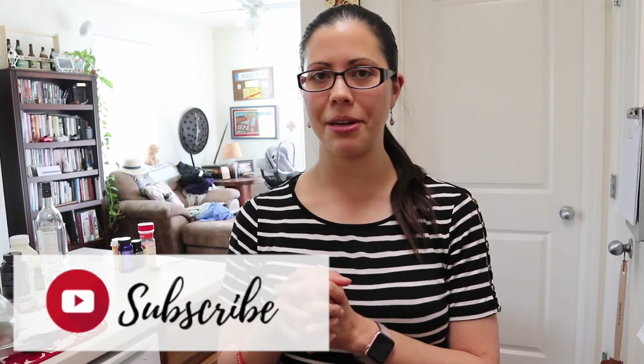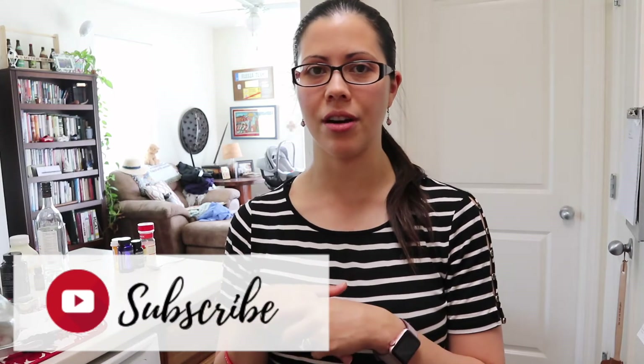Hey everyone! Welcome to my channel. My name is Mallory and this video is another Costco haul video. I know you guys really like these videos — they're super fun to watch to see what other people buy. So if you're not subscribed, make sure to hit the red subscribe button down below. I would love to have you as part of my YouTube tribe.